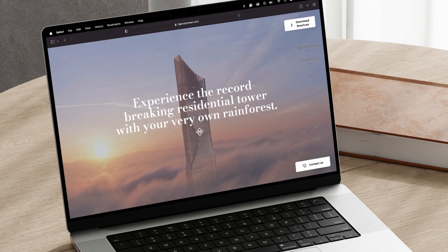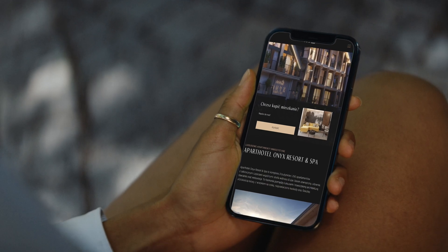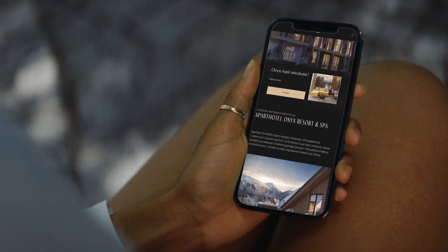Mobile first. With mobile devices accounting for the majority of web traffic, designing for mobile isn't an afterthought — it's the first thought. Every feature, every function needs to shine on smaller screens.